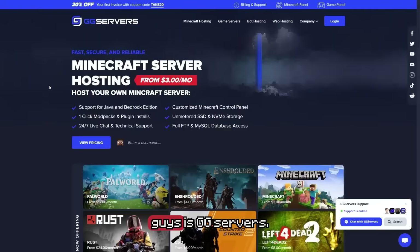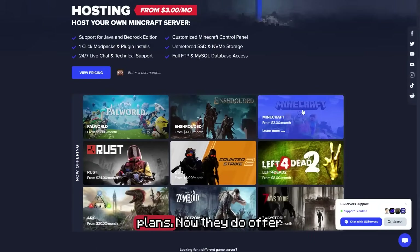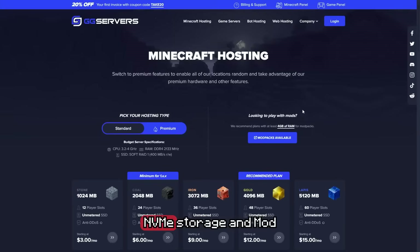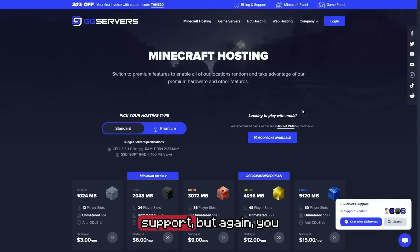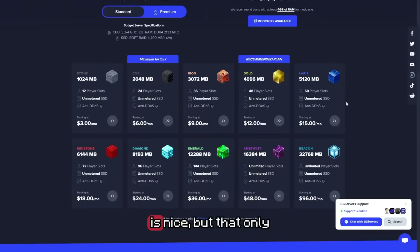Number three on our list is GG Servers. GG Servers is a decent budget option with super cheap entry-level plans, but performance can potentially feel limited on their standard plans. They do offer NVMe storage and modpack support, but you may notice lag if you're hosting a lot of heavy plugins or extra players. To be honest, they have some great pricing — the $3 a month is nice, but that only gets you one single gig of RAM and they don't even tell you what type of speeds you're getting.